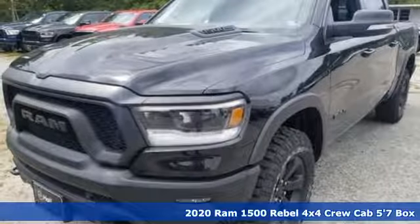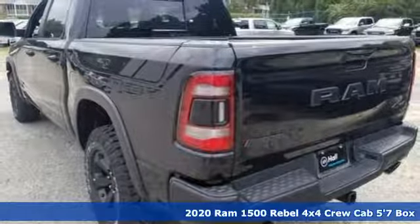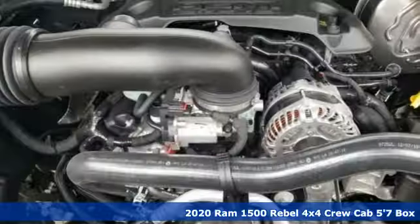It's a new 2020 Ram 1500. Civilized on the streets and a monster on the job site, this just might be the perfect truck.